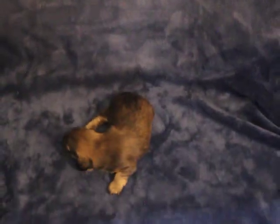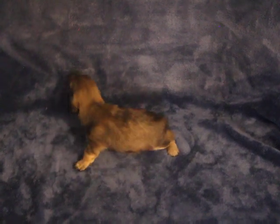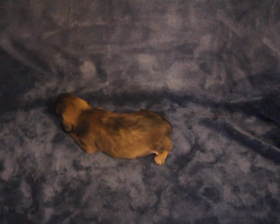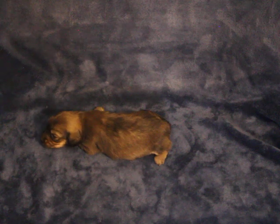She is two weeks old in this video — very nice girl, she's just now getting around but she is a doll. If you're interested in her, a $500 deposit will hold her until she's ready to go.